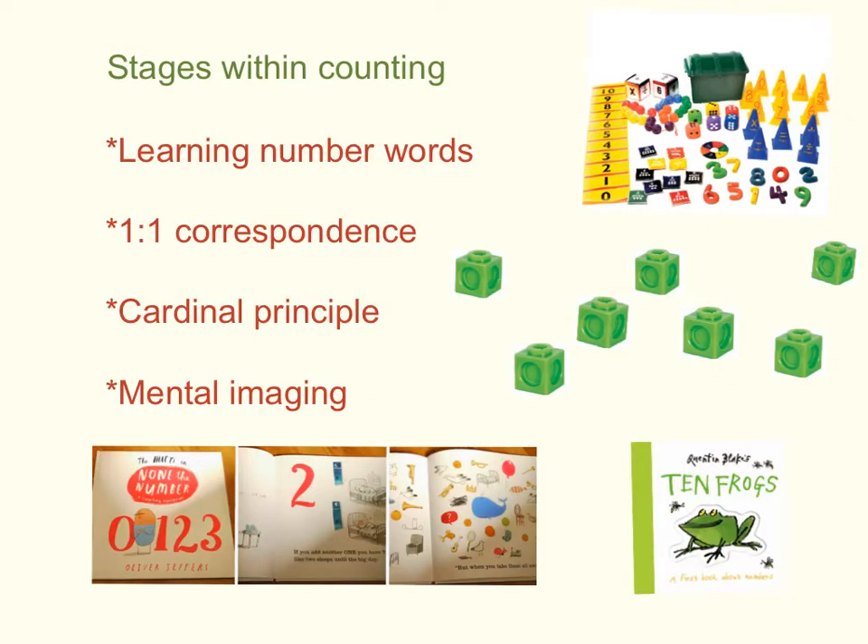In learning to count, children go through several important stages. Firstly, to learn number words, children need lots of exposure to hearing number names in a range of contexts, and to hear numbers in songs, in books, and in rhymes. They'll start to recognise the number sounds in order, and become able to count forwards and backwards.